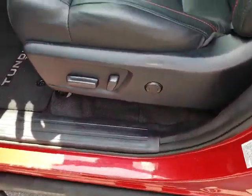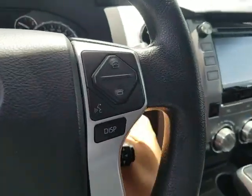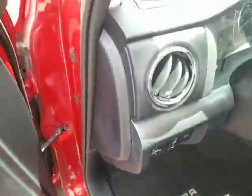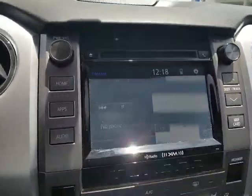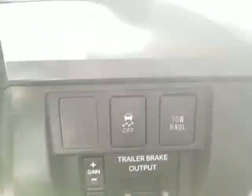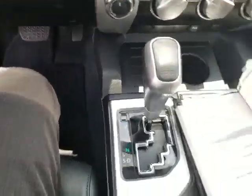It does have the power seats on the driver's side. Extreme wheel — go ahead and turn it on. That's the actual mileage. It does have the Nerf bar so you can get in a little bit easier. Love that sound. Navigation. There are your controls for the two-wheel and four-wheel drive. It does have the trailer brake right in here. Lots of space in the cargo area. Looks like it's got all the books and everything for you.